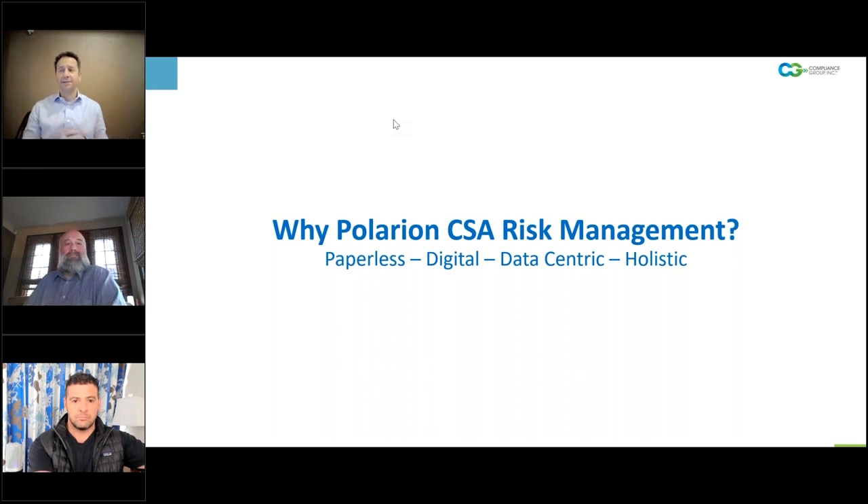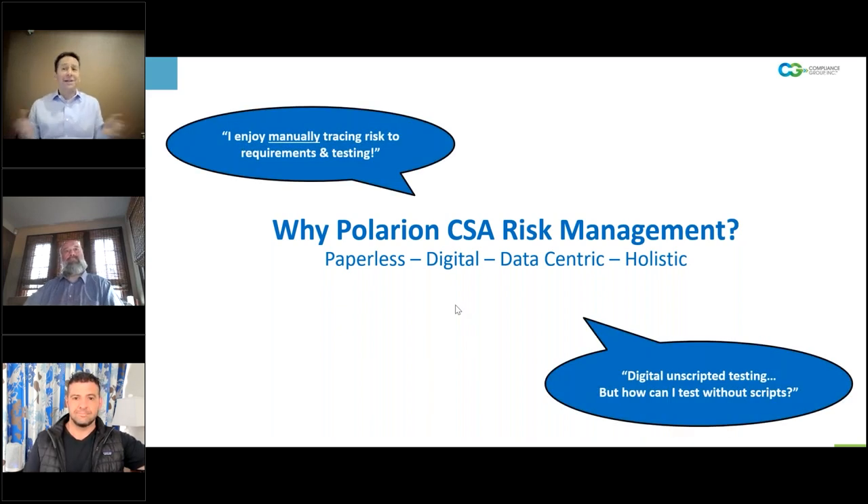Let's transition now into a little bit of the technology, and talk about why you'd leverage Polarion's CSA and risk management capabilities. There are folks out there who say 'I like Excel, I like Word, let me keep manually tracing my risk to my requirements and testing,' or 'I enjoy the fact that I've got my risk being handled outside of another system.' And then unscripted testing — some folks are still struggling with what that even means. Now you want to put it into a technology like Polarion? That blows their mind. So maybe Frank can walk us through some thoughts on this.